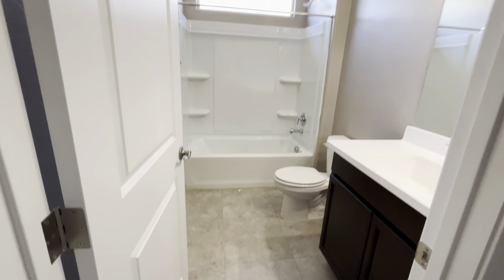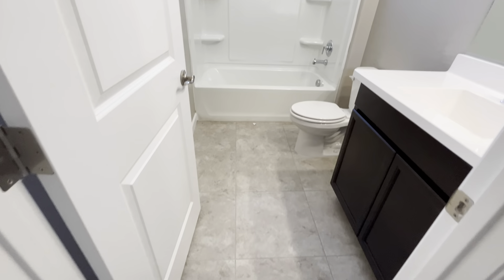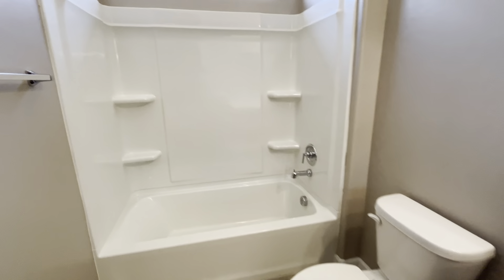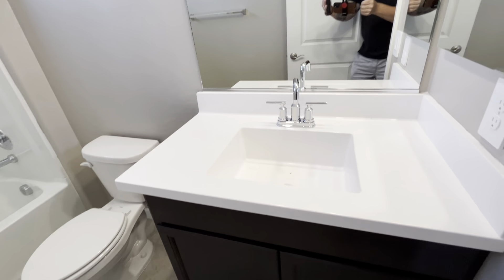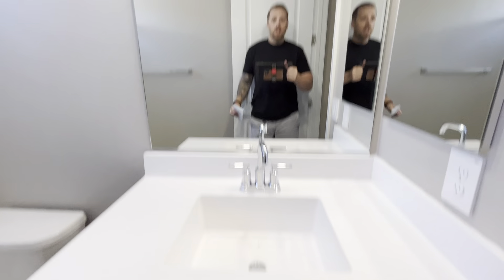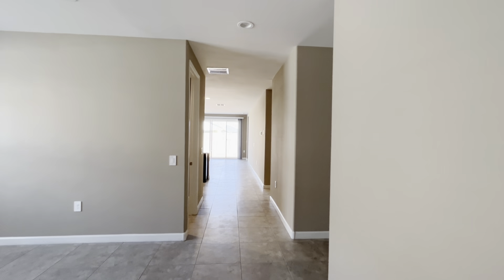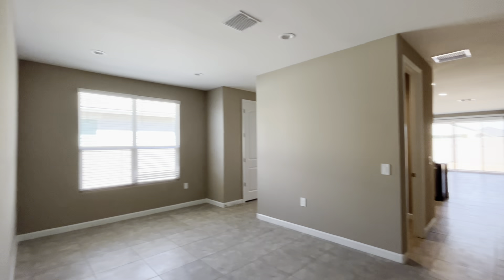You got eight-foot doors, which is great. Tile throughout, carpet in the bedrooms. It's a nice home — a little dusty right now because it's vacant, but it is a nice home. You got a coat closet if you come in from the front door. This layout I do like.